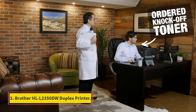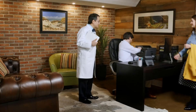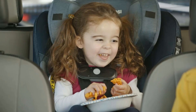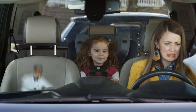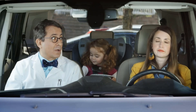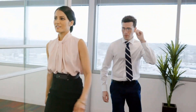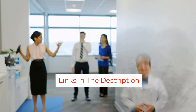Number 3. Brother HL L2350DW Duplex Printer. Black and white printing is fabulous for efficiency, volume, and speed. This Brother monochrome laser printer prints up to 32 ppm from a large 250-sheet tray. Its maximum recommended monthly print volume is a hefty 2,000 pages, and its high-yield toner produces as many as 3,000 pages per cartridge, which means fewer ink refills. That volume capability goes along with a lightning-quick production speed of 32 ppm.